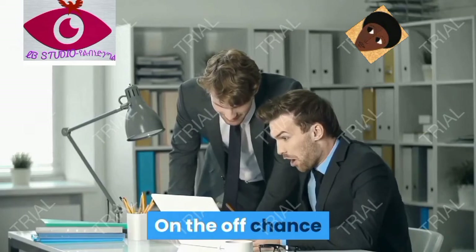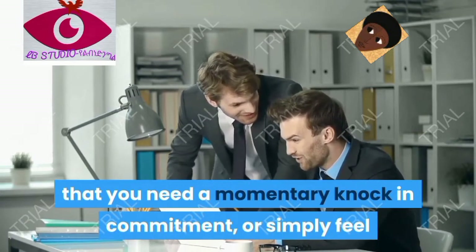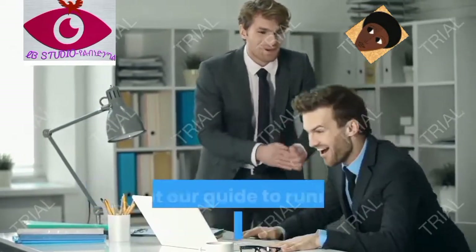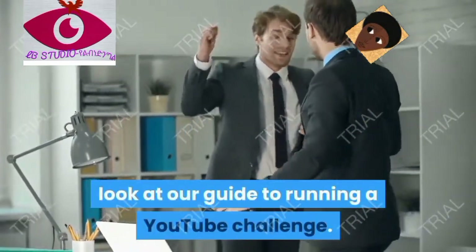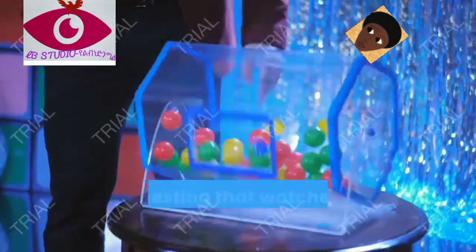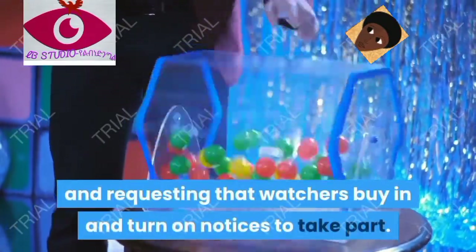Tip nine: run a contest. If you want a short-term boost in engagement, or feel like you've been stuck on a subscriber plateau, check out our guide to running a YouTube contest. Key steps include choosing a prize that's relevant to your audience and asking viewers to subscribe and turn on notifications to participate.